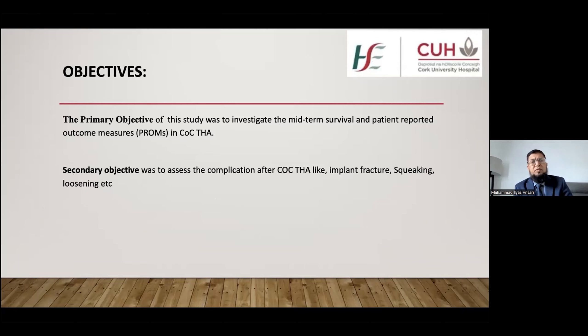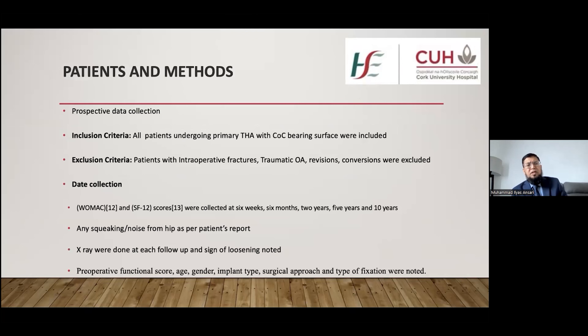The primary objective of our study was to assess the mid-term survival of ceramic on ceramic total hip arthroplasty and to assess patient-reported outcomes. The secondary objective was to assess complications related to ceramic on ceramic arthroplasty, such as implant fracture, squeaking, and loosening.